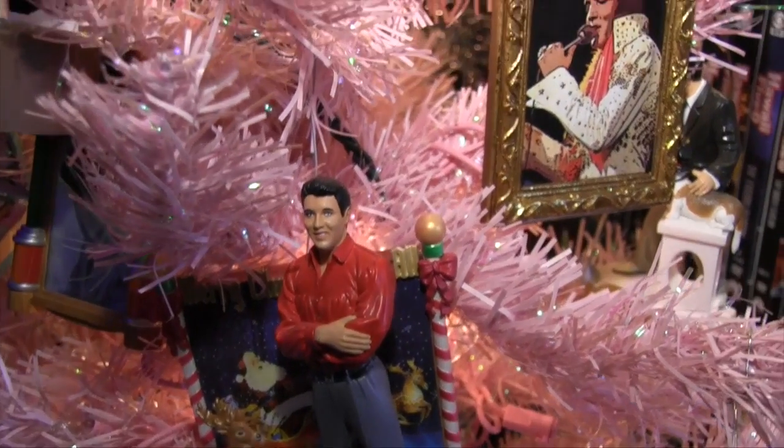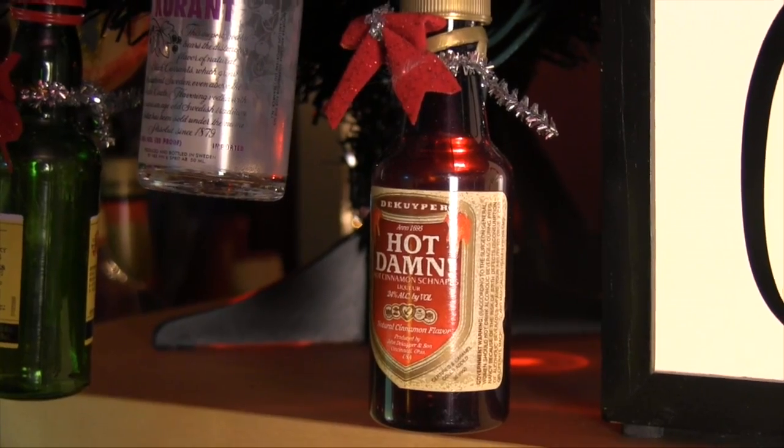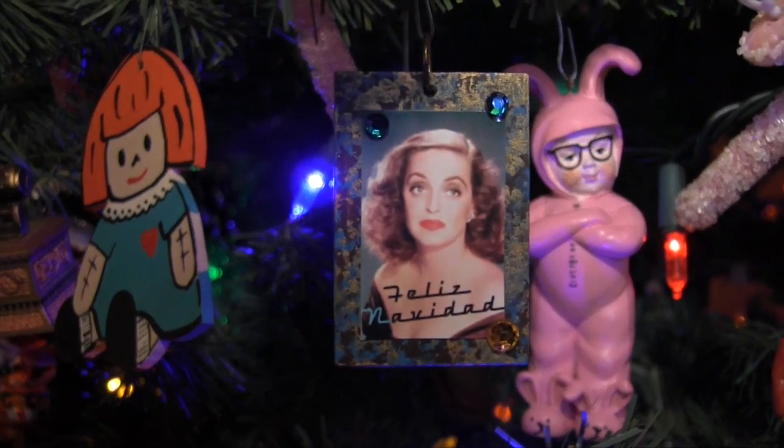The key to joyous holiday decorating is to indulge your passions and use items that make you the happiest. Whatever you love, from Elvis to horror movies to hooch, can be translated into the tree of your dreams. Anything goes, and anything that can be hung from or stuffed into the tree is a potential ornament. Can't find a Hawaii Five-0 or Bette Davis ornament? The printer is your friend.